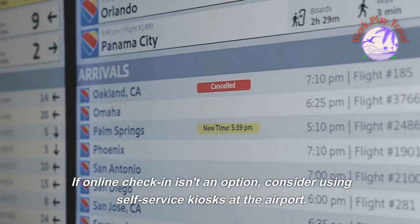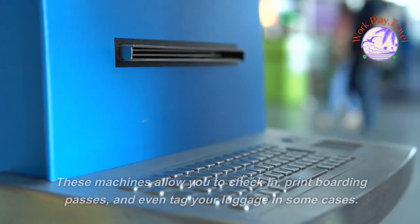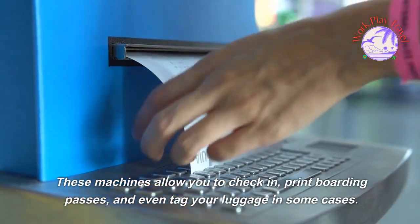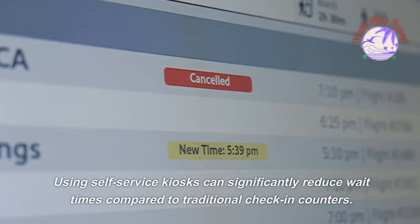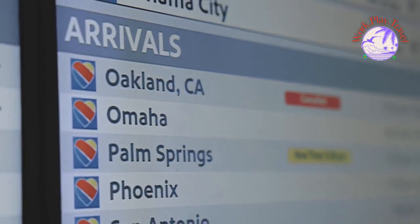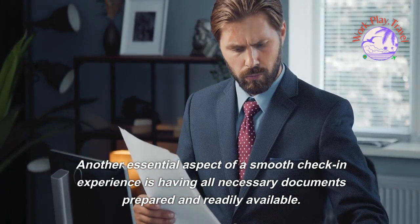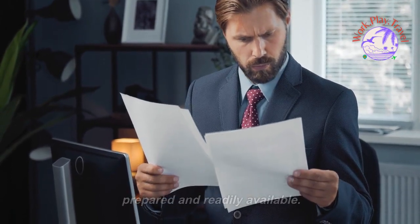If online check-in isn't an option, consider using self-service kiosks at the airport. These machines allow you to check in, print boarding passes, and even tag your luggage in some cases. Using self-service kiosks can significantly reduce wait times compared to traditional check-in counters.